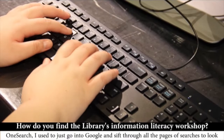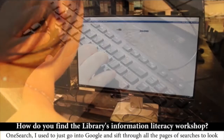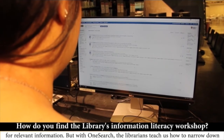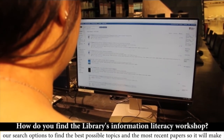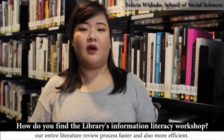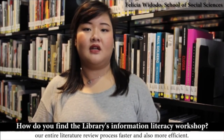For OneSearch, I used to just go into Google and sift through all the pages of searches to look for relevant information. But with OneSearch, the librarians teach us how to narrow down our search options to find the best possible topics and the most recent papers, which makes our entire literature review process faster and more efficient.